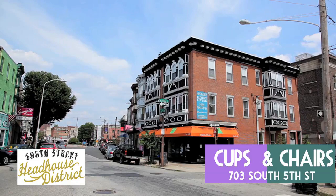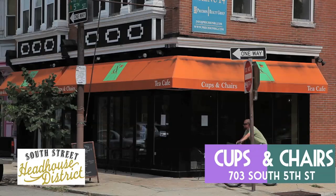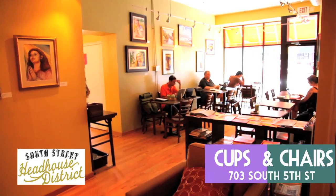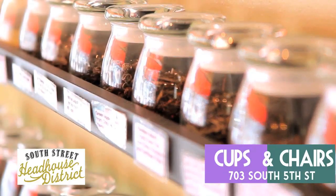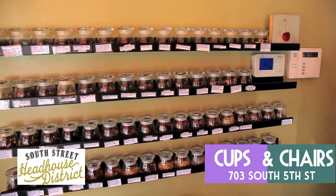Venture a little farther south to Fifth and Monroe, and you'll find Cups and Chairs, one of South Street's favorite places to grab a coffee and get some work done in their huge lounge area. The coffee here is absolutely divine, but what's really neat about this spot is the tea selection. They get all of their tea from Philadelphia's famous House of Tea right down the street, and they have some incredible signature blends.